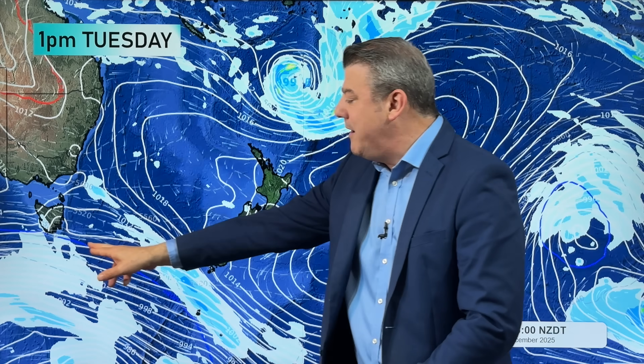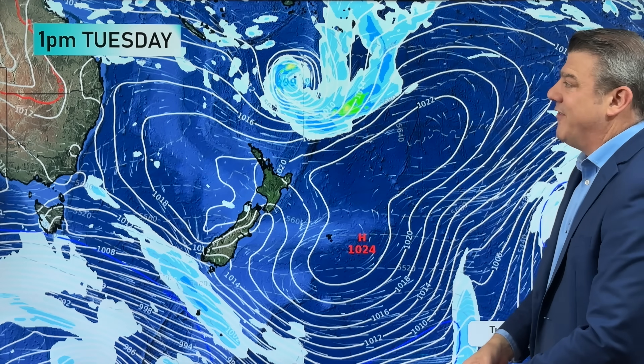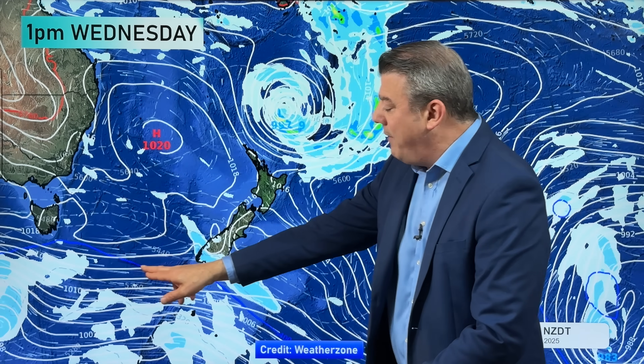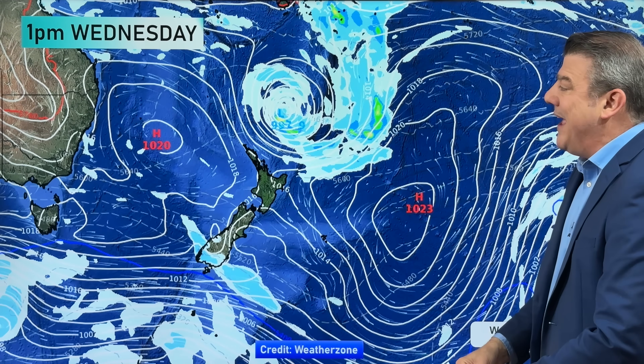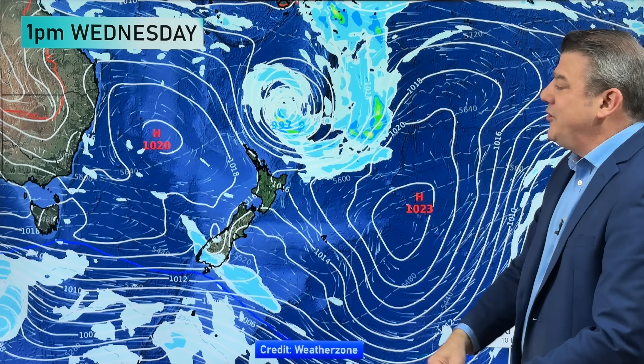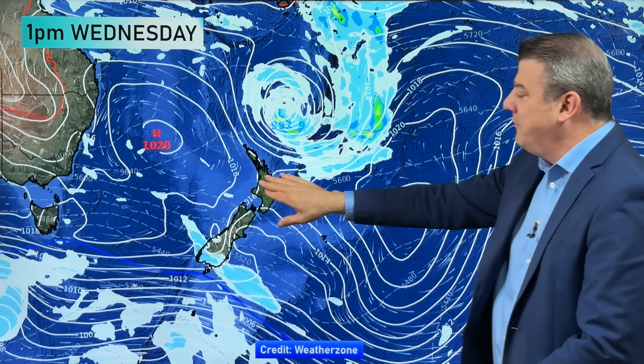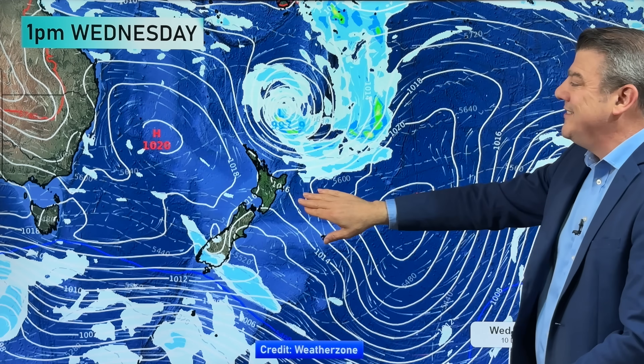Northwesterlies pick up as you go down the country. The polar boundary — I didn't highlight it today but it is here south of the country — which means temperatures may not be as warm around Southland and some parts of Otago on Tuesday, but it's certainly not a cold day. By Wednesday, the polar boundary comes right up next to Stewart Island, so that just means a bit of a cold front comes into Southland, parts of Otago, a bit of wet weather, and temperatures down a little bit.